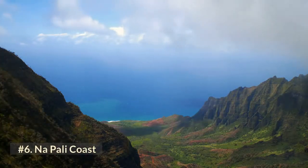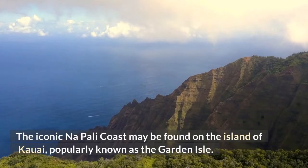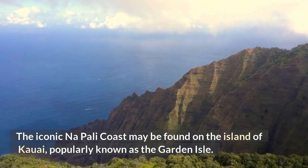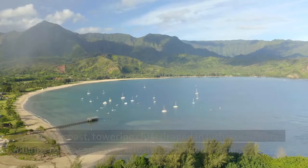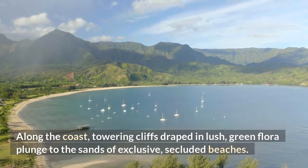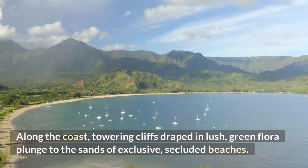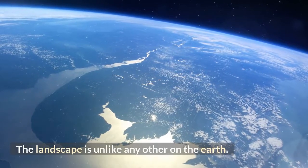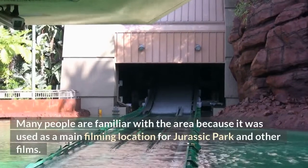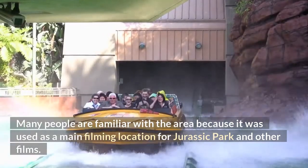Number 6: The Napali Coast. The iconic Napali Coast can be found on the island of Kauai, popularly known as the Garden Isle. Along the coast, towering cliffs draped in lush green flora plunge to the sands of exclusive, secluded beaches. The landscape is unlike any other on earth. Many people are familiar with the area because it was used as a main filming location for Jurassic Park and other films.